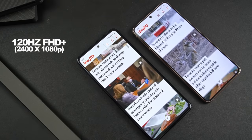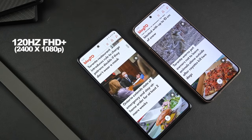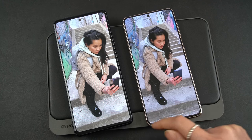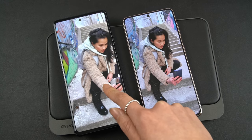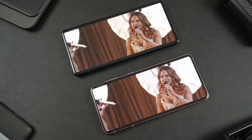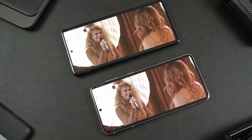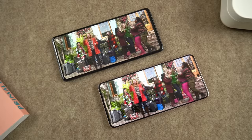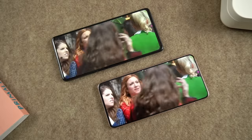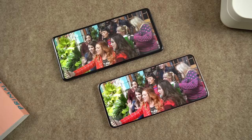Both are 120Hz with a Full HD+ resolution, although the S21 does have a dynamic AMOLED display, letting it automatically adjust the refresh rate to save power. It's also protected with Gorilla Glass Victus versus the Gorilla Glass 3 on the FE, so technically the S21 should have a more durable display against scratches or drops. Peak brightness is also higher on the S21, but being honest, I haven't had any problems using the FE outdoors at all — it's not something I'd worry about.